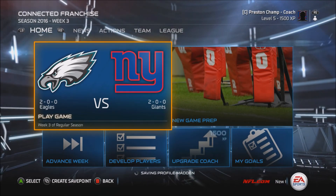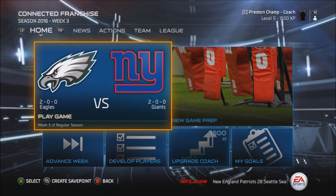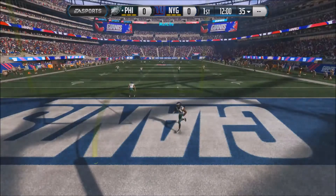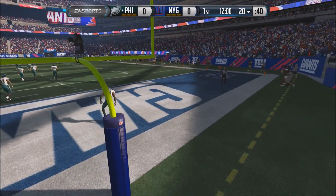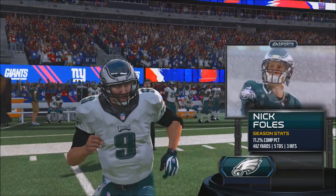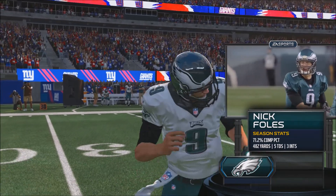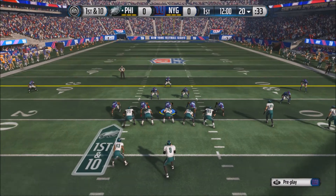Hey guys, Preston here, back in an episode of the New York Giants franchise. The Giants are 2-0 on the season, having fended off a few Eagles. Here we are going to be at MetLife Stadium tonight. Nick Foles enters with a 71.2 completion percentage, 482 yards, 5 touchdowns, and 3 interceptions, looking pretty good going into the third game of the season. We'll see how the Giants defense will do.